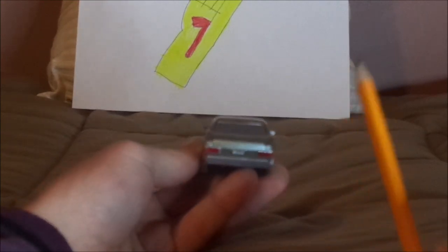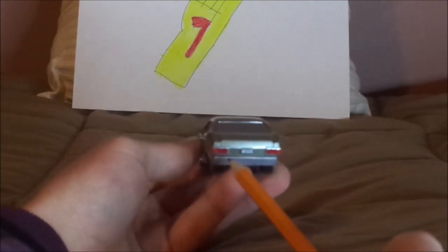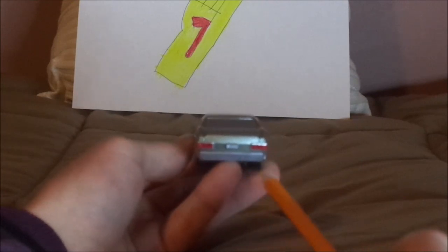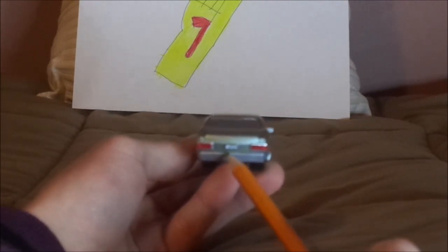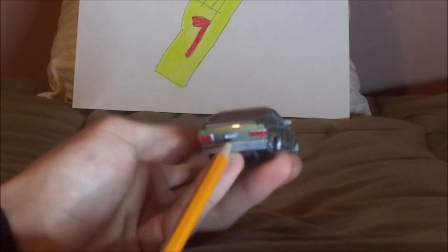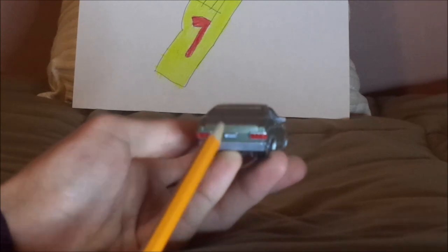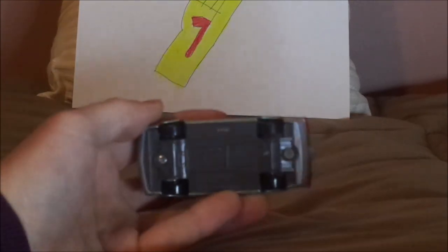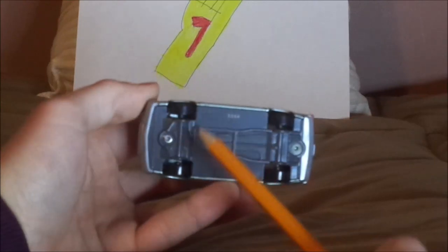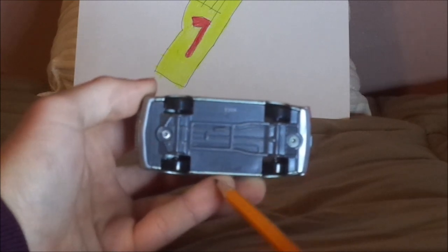Most sedans have four doors. On the back we have her trunk, the red taillights, the chrome silver-gray back bumper, and the license plate saying TJ-75. On the undercarriage we have Disney/Pixar, 2022 Mattel, made in Thailand.